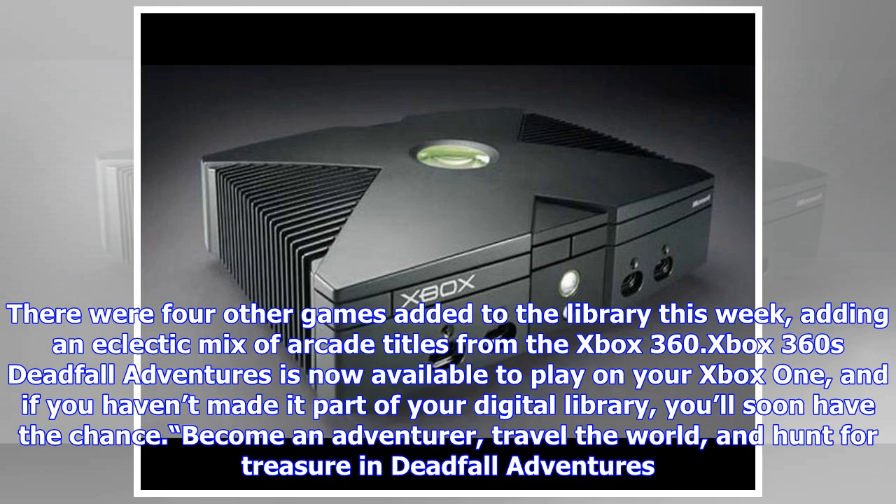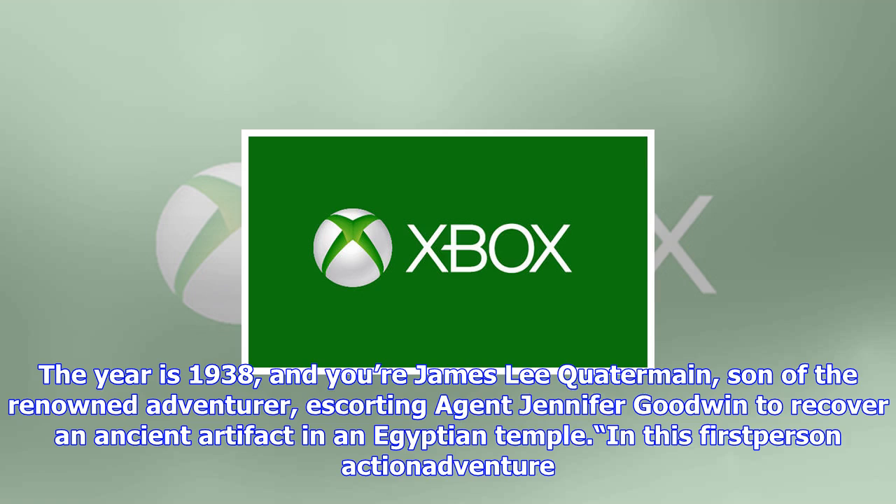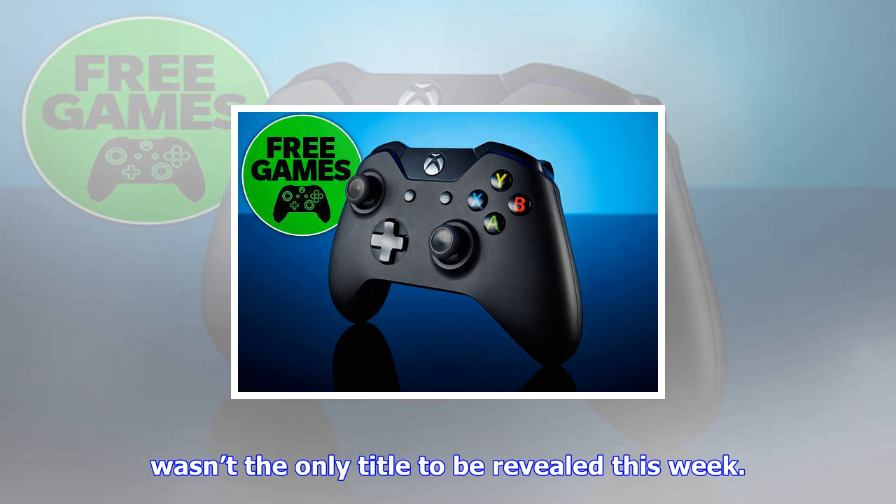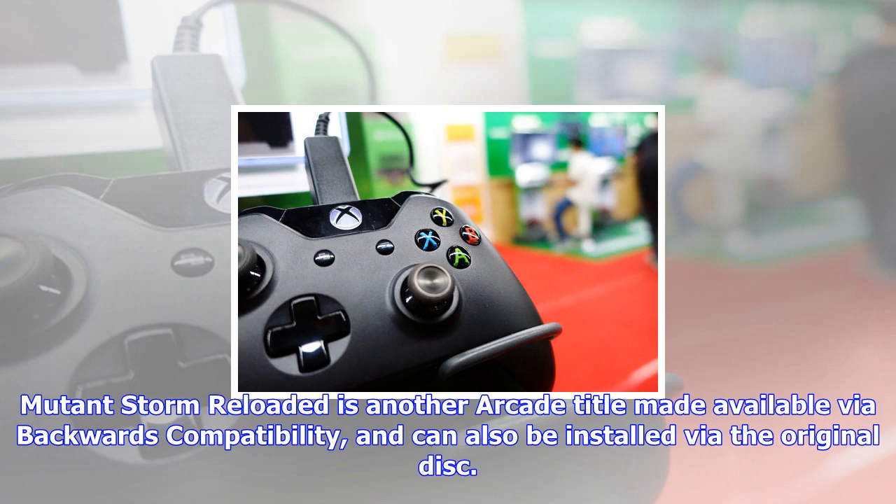Xbox 360's Deadfall Adventures is now available to play on Xbox One, and if you haven't made it part of your digital library, you'll soon have the chance. Become an adventurer, travel the world, and hunt for treasure. The year is 1938 and you're James Lee Quatermain, son of the renowned adventurer, escorting agent Jennifer Goodwin to recover an ancient artifact in an Egyptian temple. This first-person action adventure immerses you in Mayan ruins, forbidden cities, and the deserts of Egypt. November 16 sees it go live as part of Games with Gold, and it wasn't the only title revealed this week.